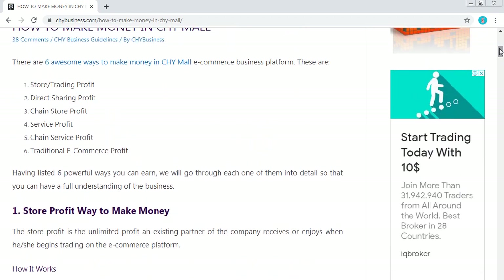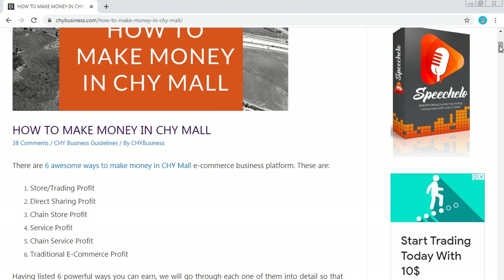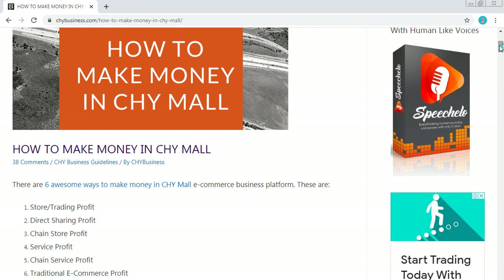Do not forget to subscribe to our channel. If you have any question, use the comment box below. If you want to register, contact me using the WhatsApp number provided in the description for this video. Don't forget to click the subscribe button below for more videos on how to make money using the Chimo e-commerce website. If you are interested, just let us know and we will quickly set up your package.